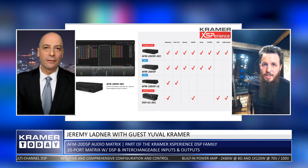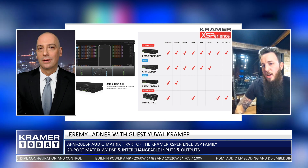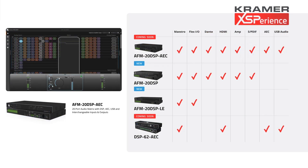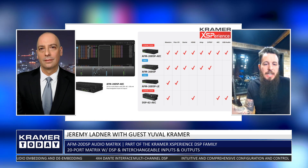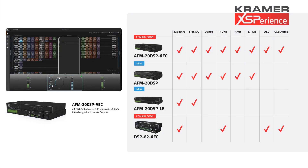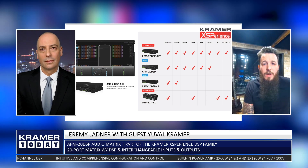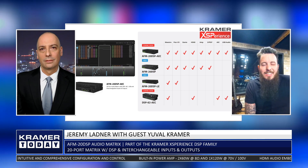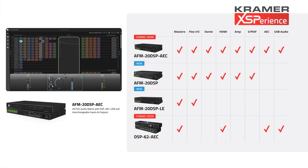Starting from the biggest to the smallest: the flagship of the family is the AFM-20 DSP AEC — the AEC version. AEC stands for Acoustic Echo Cancellation. When you mention DSPs, one of the first questions is whether it has AEC. AEC is designed for VC and UC — video conferencing and unified conferencing — allowing people to talk over the line without that annoying echo. This flagship will have eight channels of AEC, which is the main defining feature of that flavor.